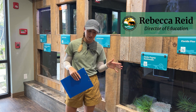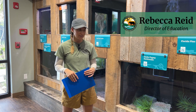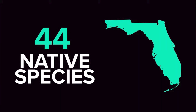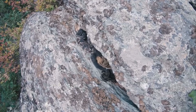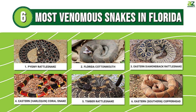Today we're going to be focusing on snakes — specifically venomous snakes. In the state of Florida we have over 40 different species of snakes, and the majority of those are non-venomous. There are six different species of venomous snakes that live in Florida.